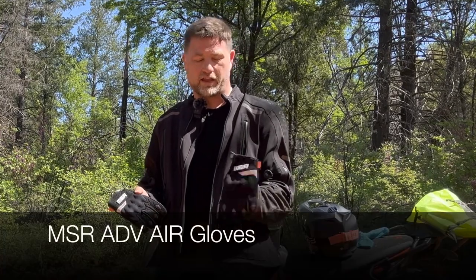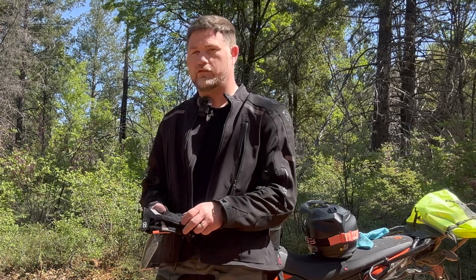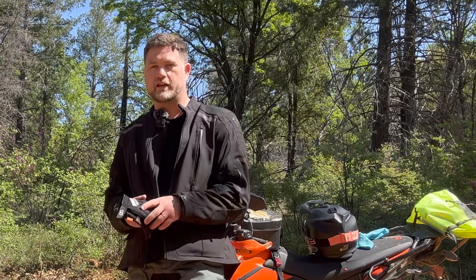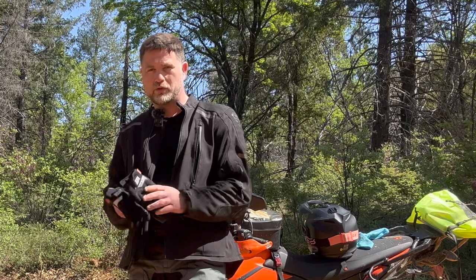For gloves, I've really been keen on the MSR 80V air gloves. They're just really comfortable and nice for the warmer weather. They also give me more protection than the MX gloves I've been wearing off-road. I'd wear MX gloves off-road, but as soon as I hit the highway I wanted to switch back to dedicated street gloves that had more protection in case I went down on the asphalt. So those are really good.